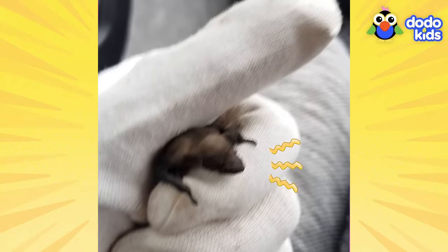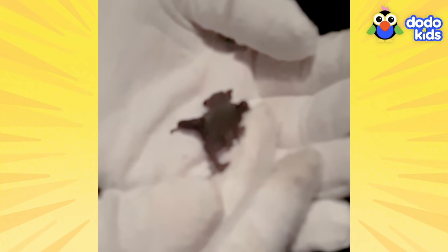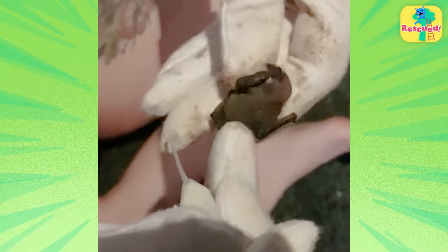Gemini seemed pretty scared and confused. He didn't know what was happening. The rescuers wanted him to go back and live on his own, but he was still much too small to go back to the wild just yet.